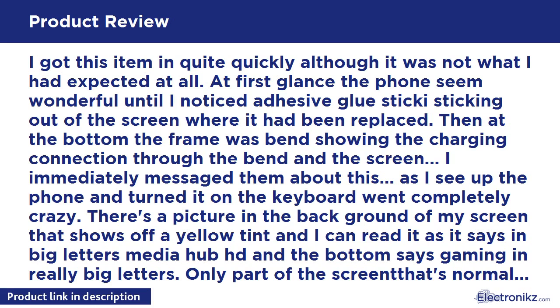I got this item quite quickly, although it was not what I had expected at all. At first glance the phone seemed wonderful until I noticed adhesive glue sticking out of the screen where it had been replaced. Then at the bottom the frame was bent, showing the charging connection through the bend and the screen.